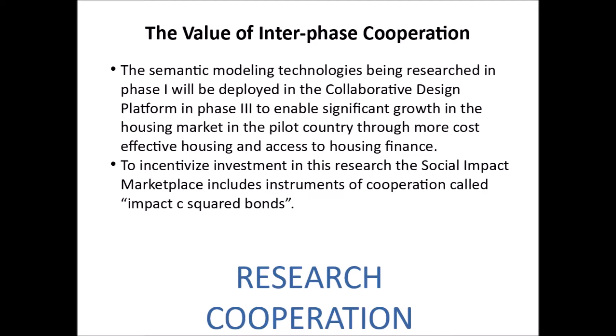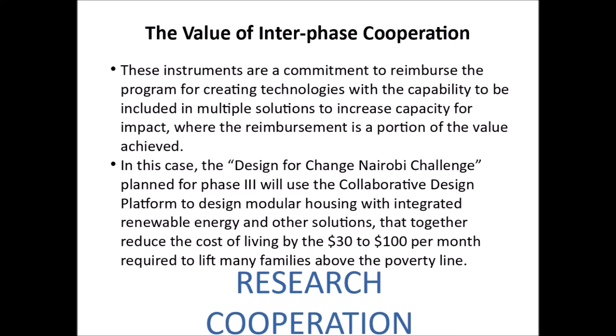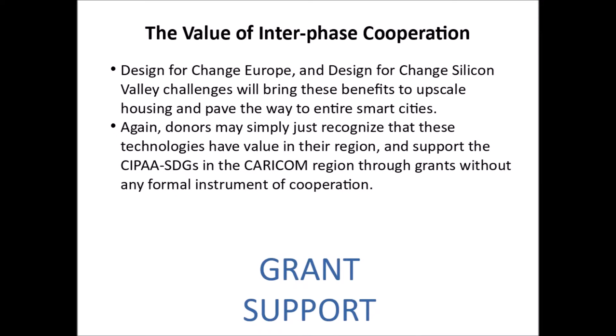To incentivize investment in this research, the Social Impact Marketplace includes instruments of cooperation called Impact C-Squared Bonds. These instruments are a commitment to reimburse the program for creating technologies with the capability to be included in multiple solutions to increase capacity for impact, where the reimbursement is a portion of the value achieved. In this case, the Design for Change Nairobi Challenge, planned for Phase 3, will use the collaborative design platform to design modular housing with integrated renewable energy and other solutions that together can reduce the cost of living by the $30 to $100 per month required to lift many families above the poverty line. The Design for Change Europe and Design for Change Silicon Valley challenges will bring these benefits to upscale housing and pave the way to entire smart cities.